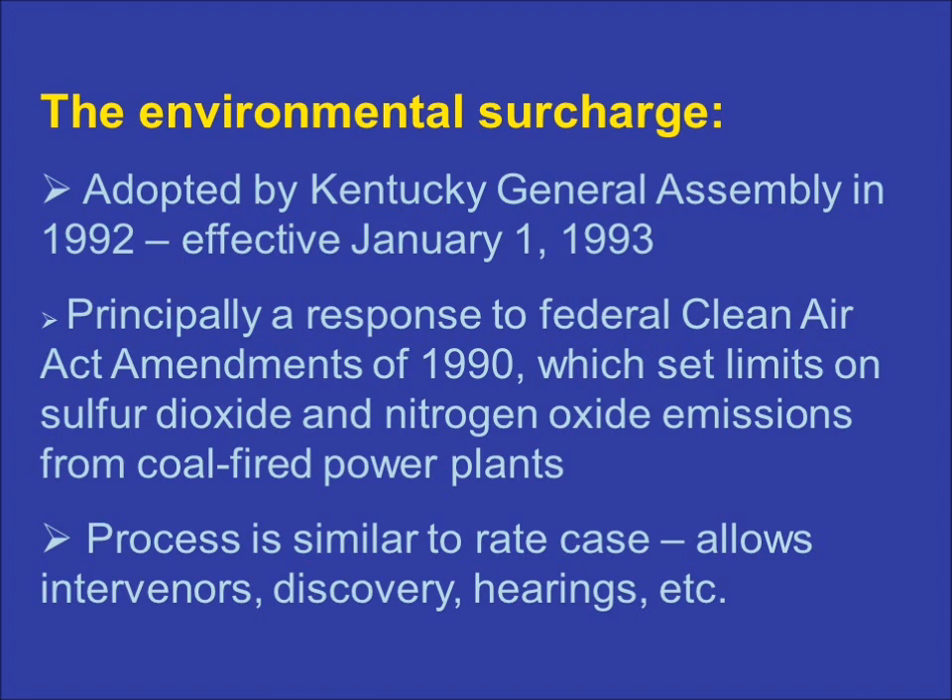The statute has worked as intended, and Kentucky's electric rates have remained among the lowest in the nation. Environmental surcharge mechanism cases are handled much like rate cases. The process allows for intervention by interested parties, includes sworn testimony and discovery by all parties, and provides for hearings and public participation.